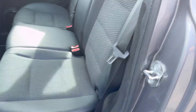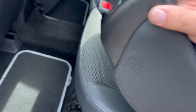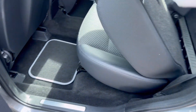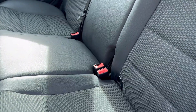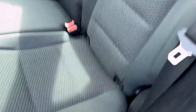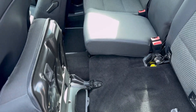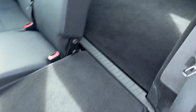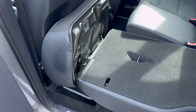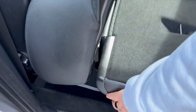The rear seats do fold down and lie pretty much completely flat. There's a bit of a trick to it: you first fold the seat cushion up — just like that — and then with the seat folded up you can put the backrest down, and it lies completely flat. It's a smart design that a few other cars also use. That's how you put the rear seats down.